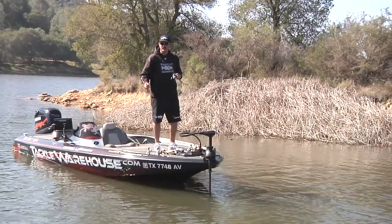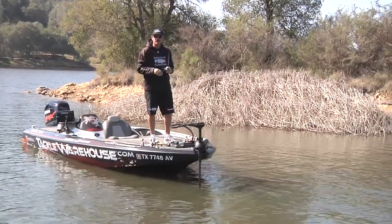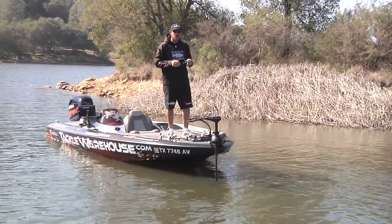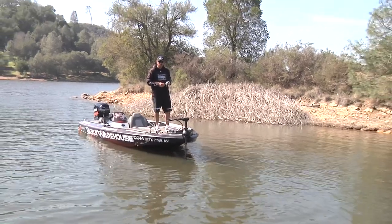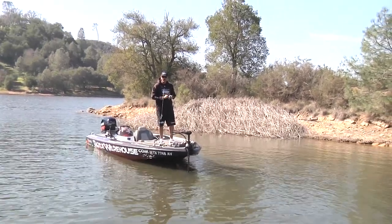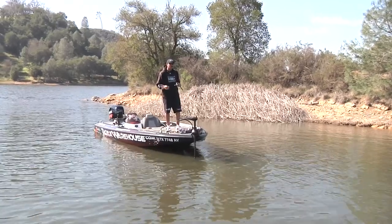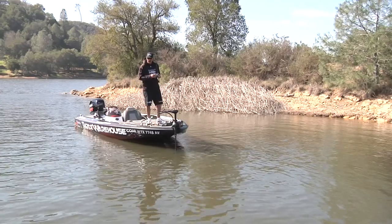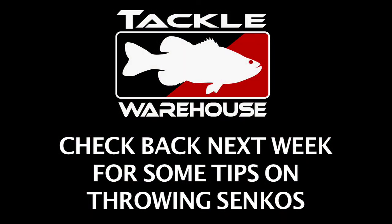We just moved locations — this is a deeper creek with 40 to 60 feet of water and sharp walls. I've tried reaction baits here with no success, so I'm going to switch to a slower presentation. I'm going to throw a Cinco just down this bank — there are some tules and a little flat run here — to see if the fish are in these areas but just not biting the reaction bait.